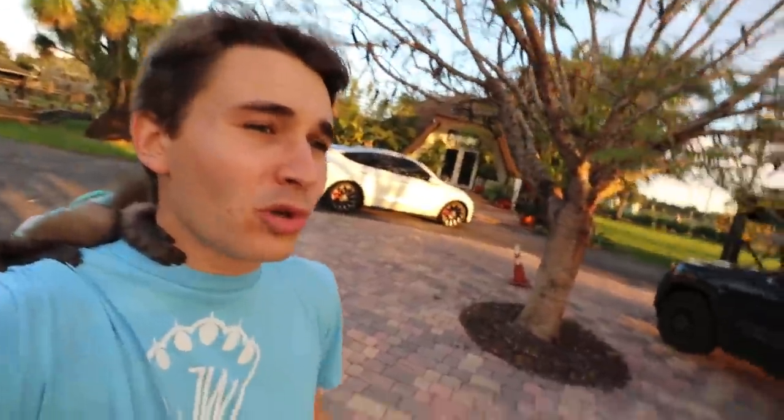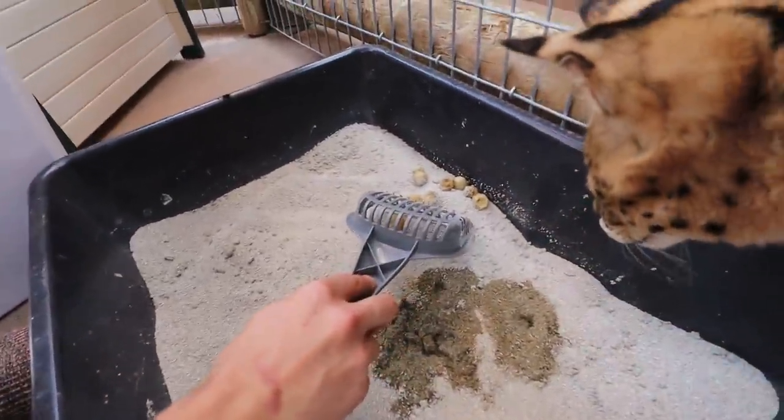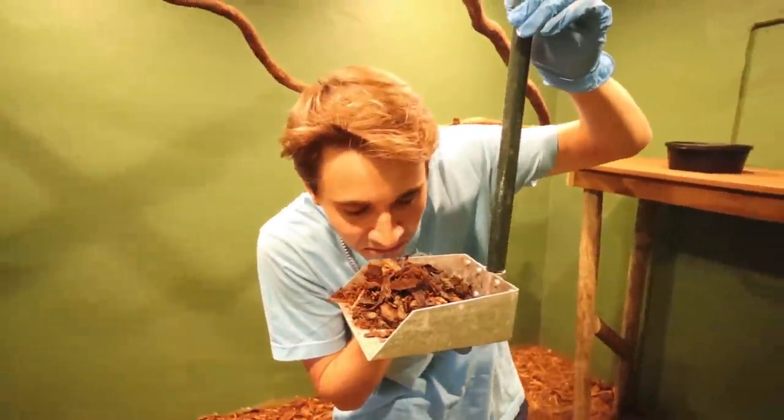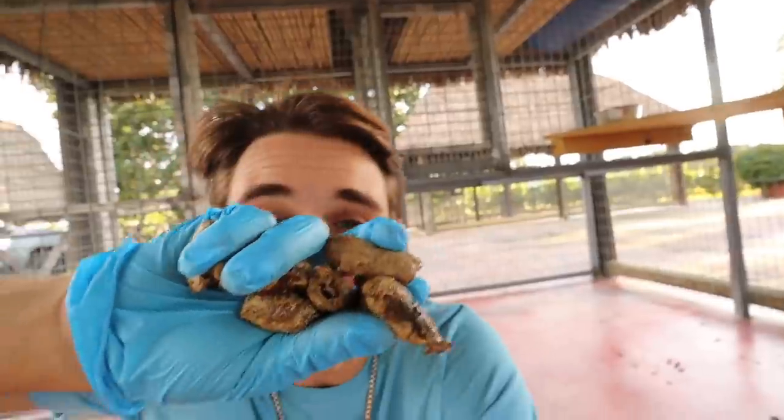Today I'm going to be going around my entire zoo — we're going to be poop scooping the zoo. This looks like nice healthy cat poops. Picking up all this nasty crazy poop is part of the daily routine.